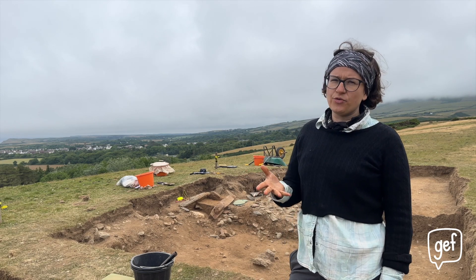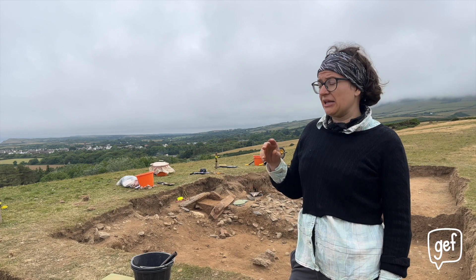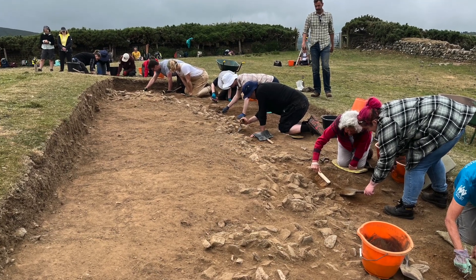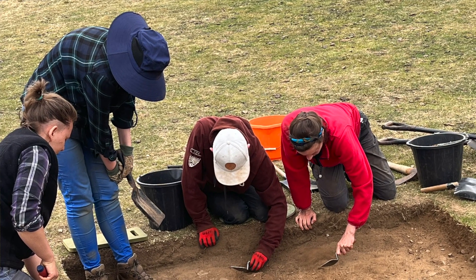We were looking for a mound that hadn't been excavated before. There are about 180 mounds on the Isle of Man that are like this, and lots of them were excavated by antiquarians in the 1800s. We wanted one that hadn't been excavated, that we could use modern techniques and apply modern science to, to help us understand it better.